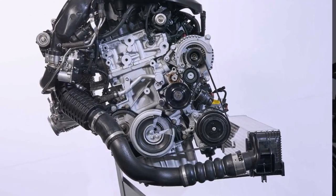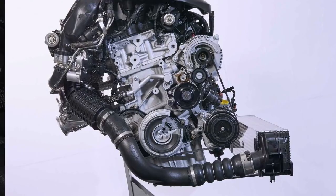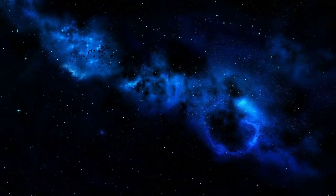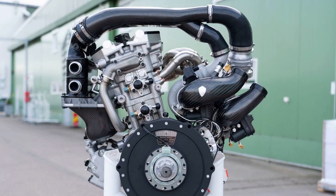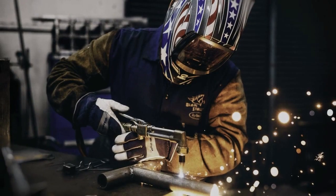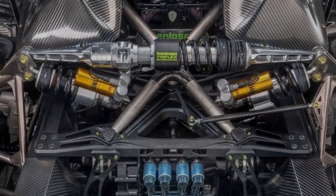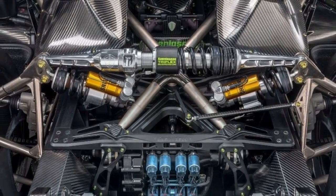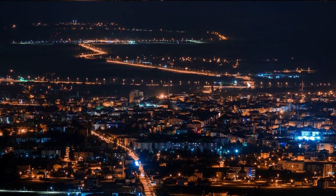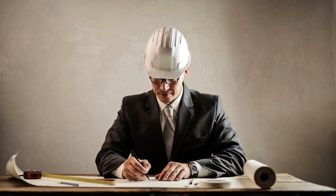The Gemera features an impressive hybrid powertrain, combining a twin-turbo three-cylinder internal combustion engine with not one, but three electric motors. This brings us to the star of today's video: the Gemera's Dark Matter electric motor. Koenigsegg claims this compact motor pumps out 600 kilowatts, or about 800 horsepower, while tipping the scales at under 40 kilograms. That insane power-to-weight ratio is enabled by cutting-edge design from Koenigsegg's R&D team. How did they manage to create such a power-dense electric beast? Let's find out.